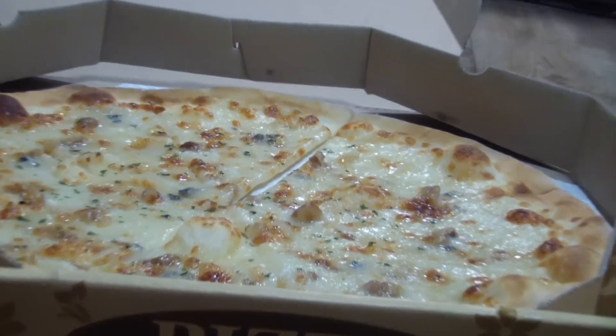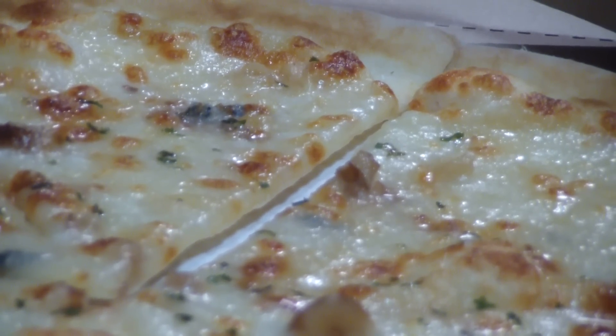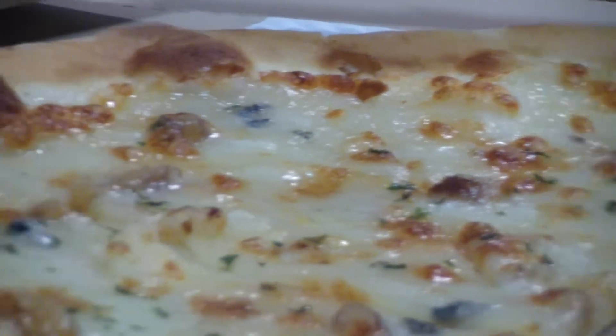Okay, now we're going to open it. So this is the pizza - it's called Gorgonzola, and it's made with a yummy cheese, sliced in eight slices.